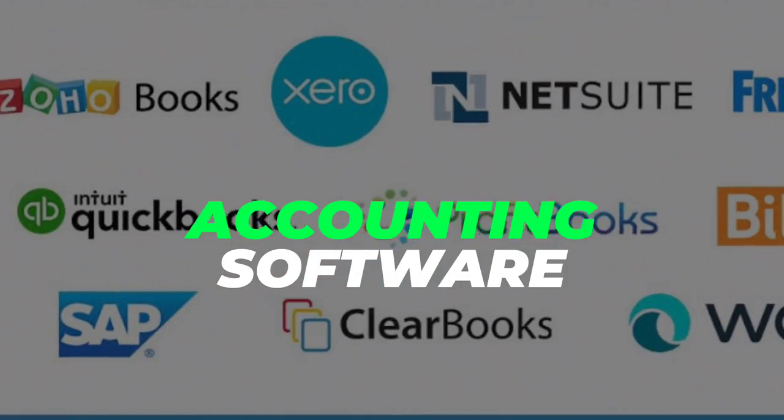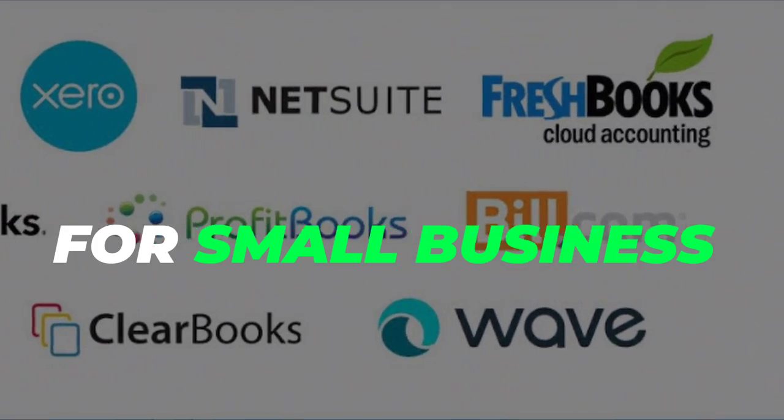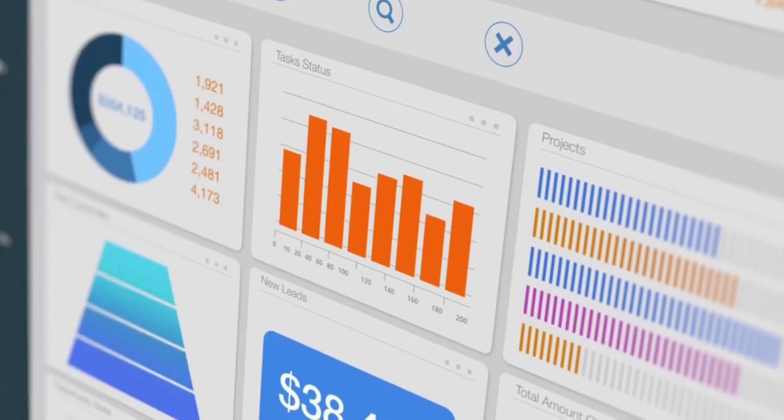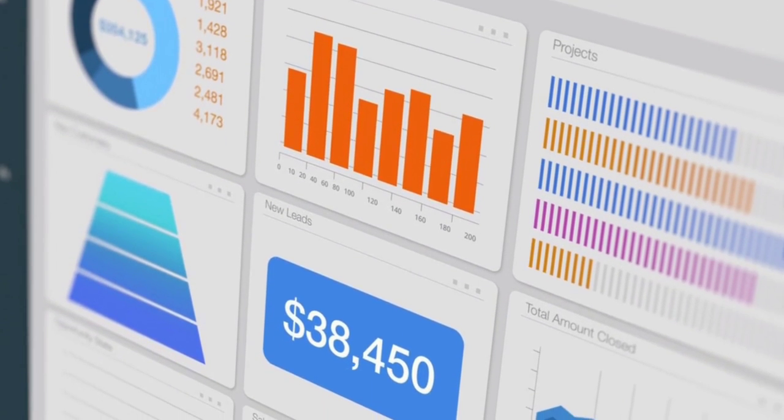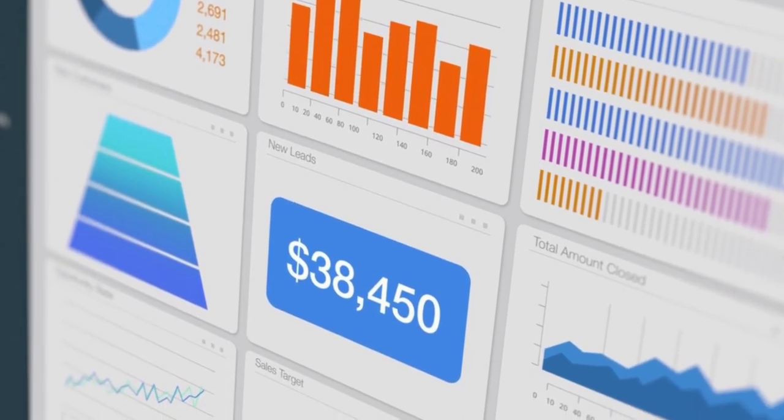What is the best accounting software for small business? If you have a business, you have to have an accounting software. You need to keep track of your income, your revenue, your profits, your expenses, all of the bills, your contractors and employees. There are so many things that you need to keep track of. In this video, I'm going to share with you the best accounting software so that you can get it done. Let's go.